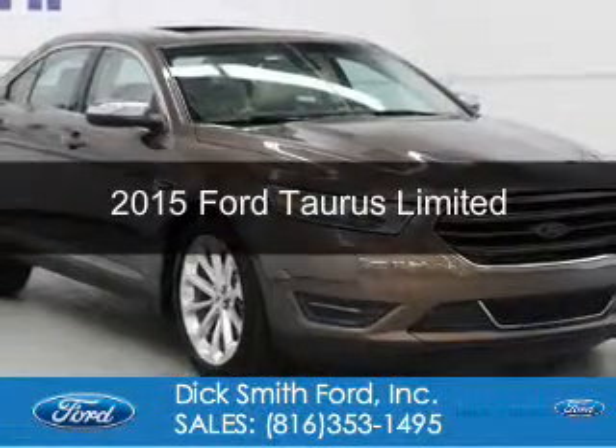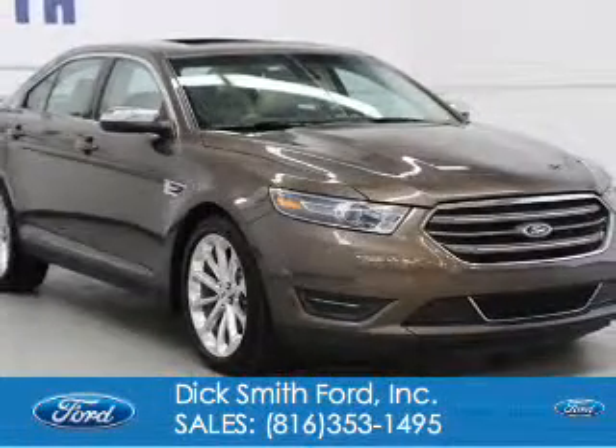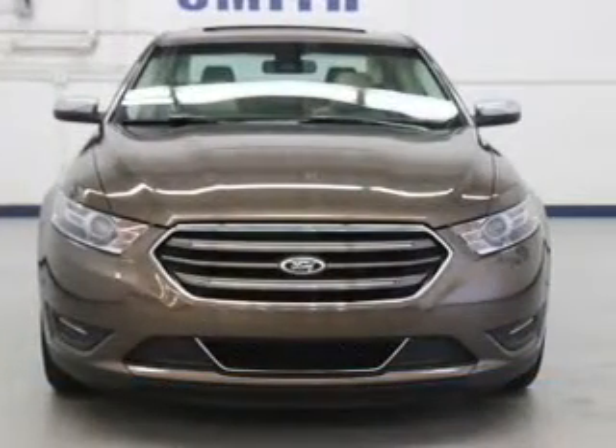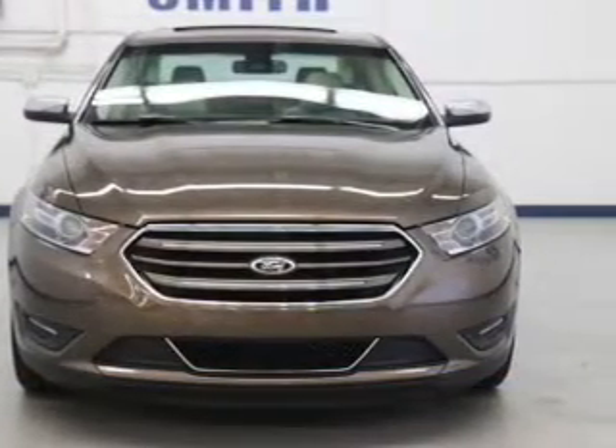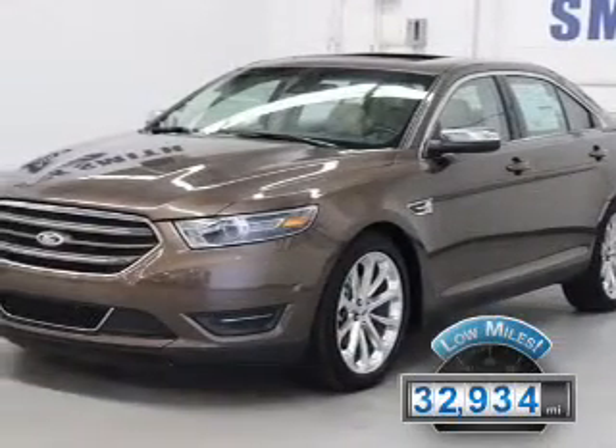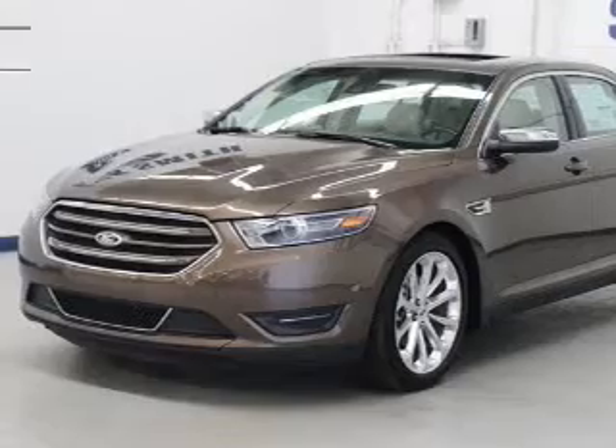This is a used 2015 Ford Taurus. It's powered by all-wheel drive, a 3.5-liter six-cylinder engine, and a six-speed automatic transmission. With fewer than 35,000 miles, this vehicle has a long road ahead.